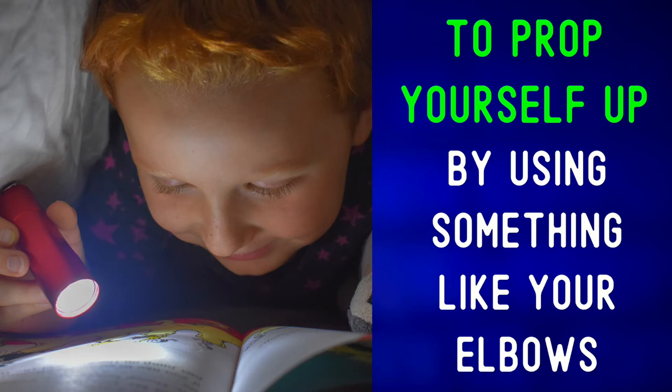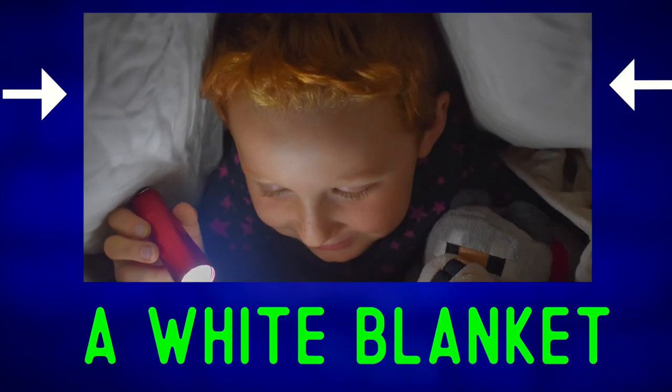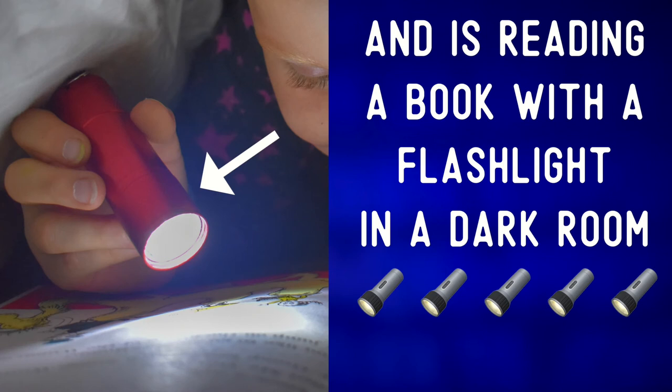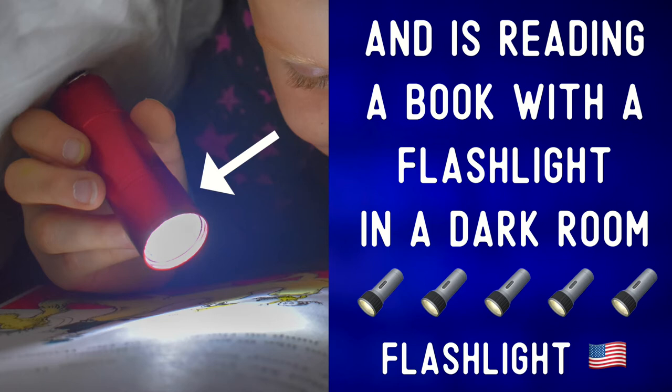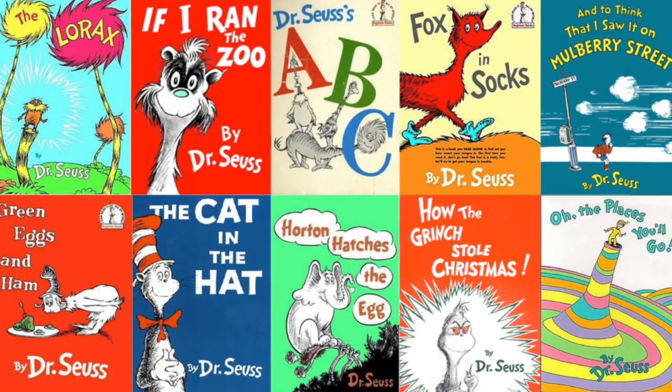like your elbows or even pillows. He is completely covered by a white blanket and is reading a book with a flashlight in a dark room. In the U.S. this is a flashlight; in the U.K. this is a torch. He's pointing the flashlight at the open book and is enjoying the story.